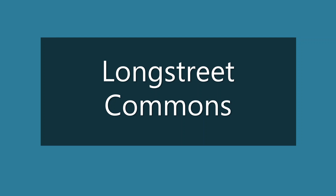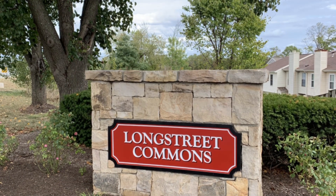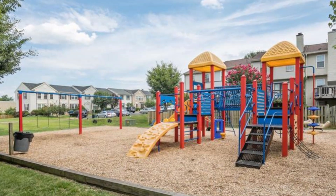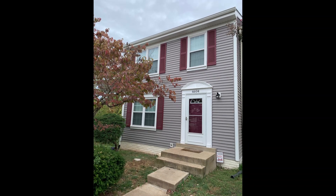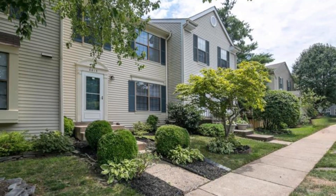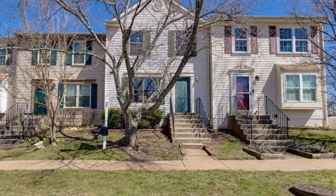Welcome to Longstreet Commons. This small community of townhouses is located ideally nestled in Old Town Haymarket. Walk to shops, restaurants, and playgrounds. This community is conveniently located and certainly comes in well under budget for affordability.